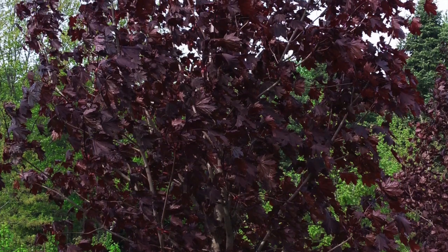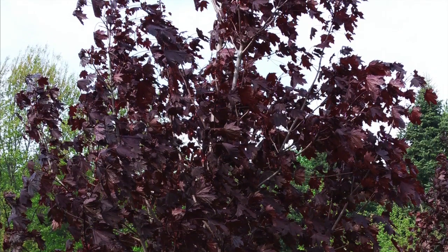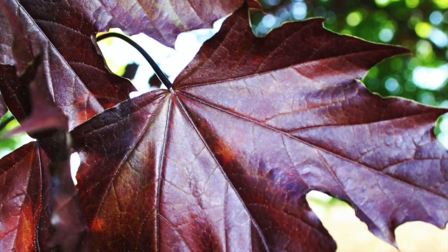The Crimson King is a slow and steady grower when compared to most shade trees, but when planted in the right environment, you can expect up to two feet of growth a year.